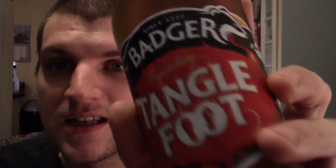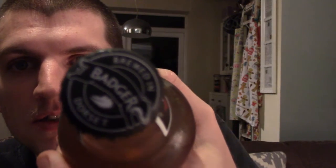Alright everyone, I've got a classic British beer here. This is quite a well-known one — Tanglefoot from Badger Brewery in Dorset. Here we go, brewed in Dorset.